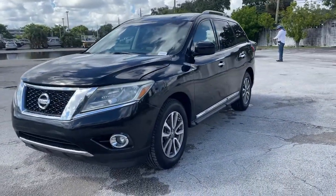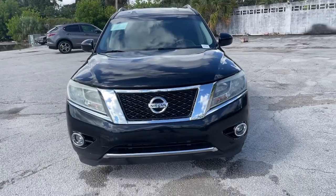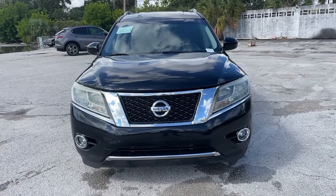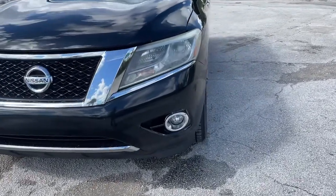Keyless entry, satellite radio, heated rear seat, power lift gate, power passenger seat, fog lamps, blind spot monitor, third row seat, power driver seat, aluminum wheels.